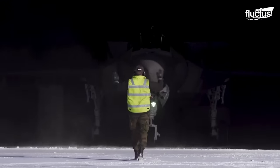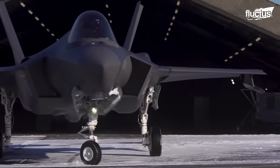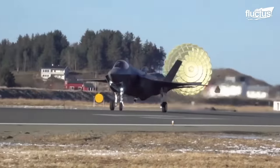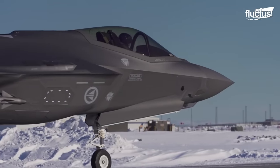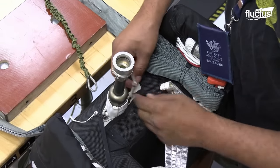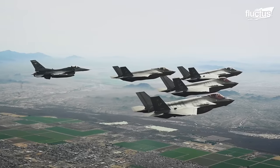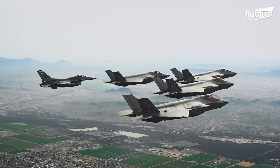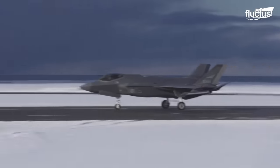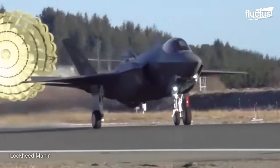Norwegian F-35s are unique compared to other nations' F-35s. They house a drogue parachute in a special fairing on the upper rear fuselage between the vertical tails. The pod containing the drag chute can be installed and removed with minimal time and effort. The pod's design is unique, ensuring that the aircraft maintains stealth characteristics while flying. The F-35 drag chute system slows down the motion of the F-35 effectively and provides control and stability for the pilots.